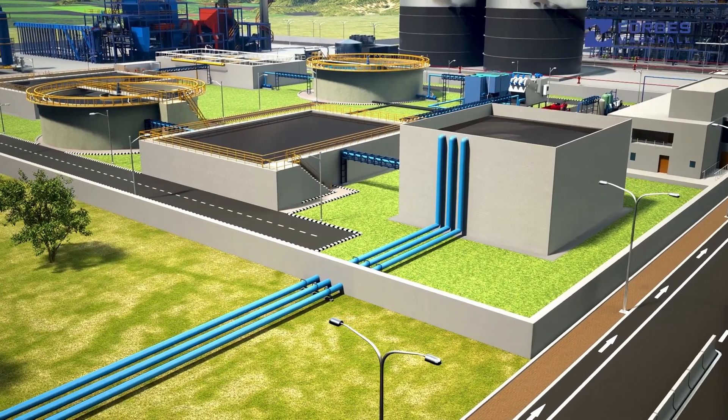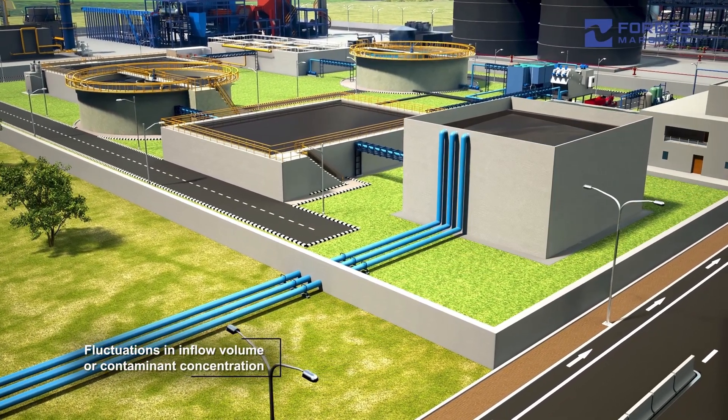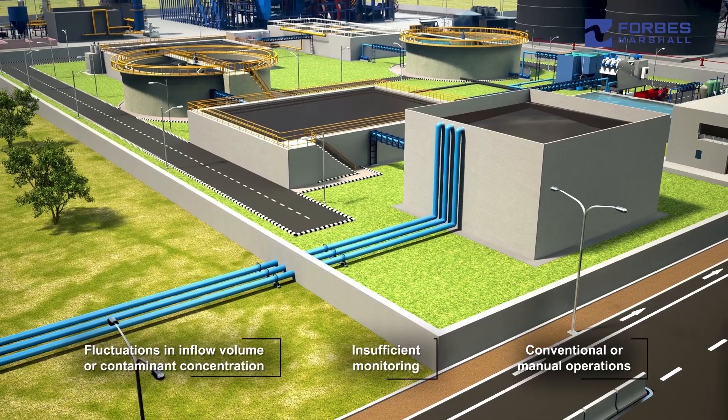These issues arise due to fluctuations in inflow volume or contaminant concentration due to variable loads from the incoming sections, insufficient monitoring, and conventional or manual operating processes.